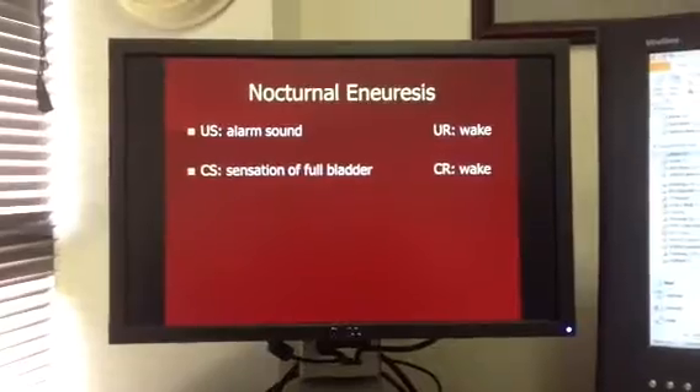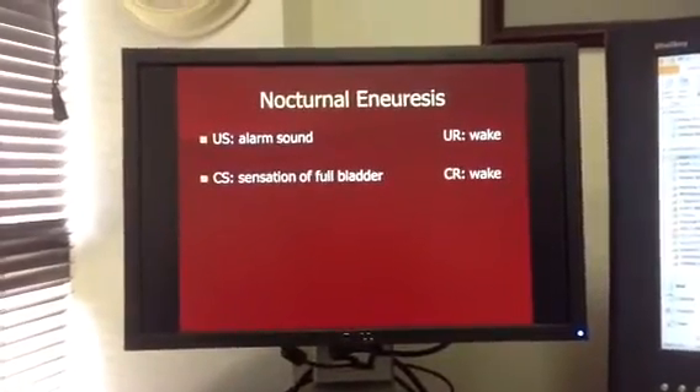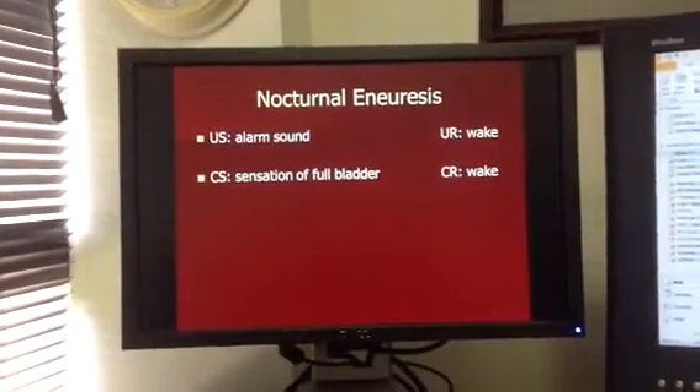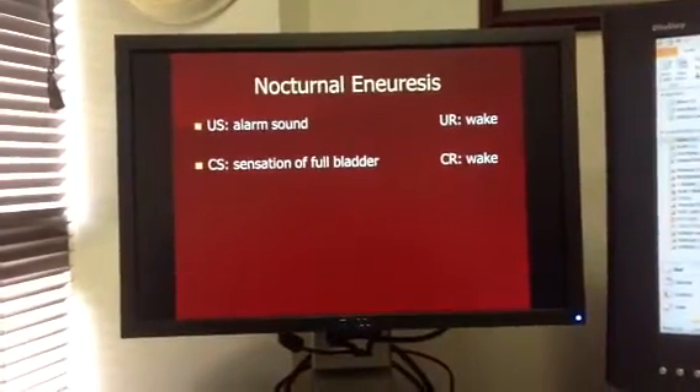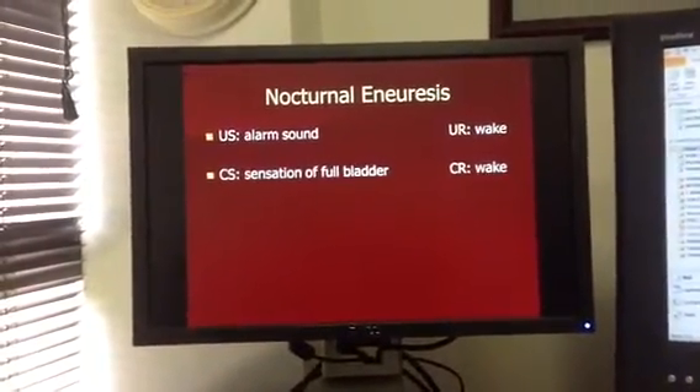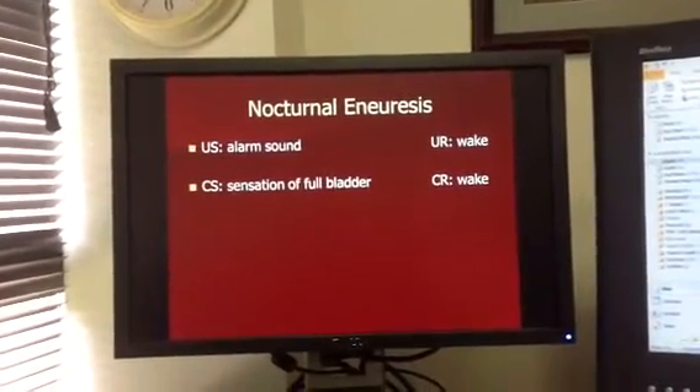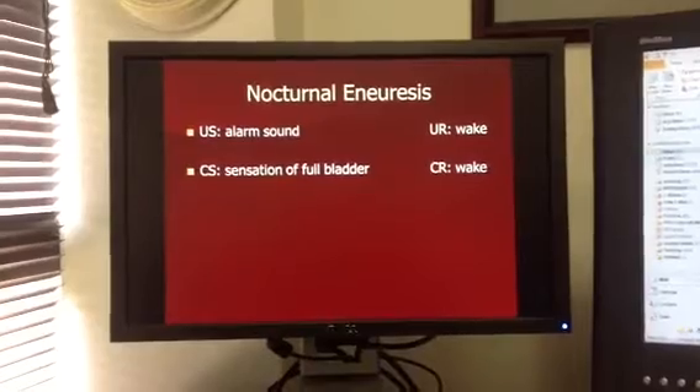This is an example showing how we can use classical conditioning to treat nocturnal enuresis. Nocturnal enuresis is the fancy word for bedwetting. We're going to use the example of a child who is a bedwetter — a child who is consistently wetting the bed.